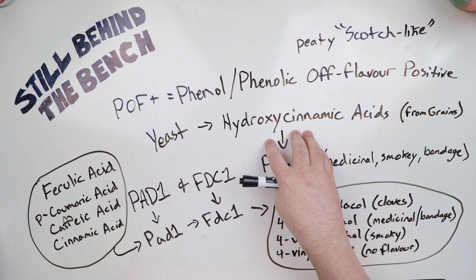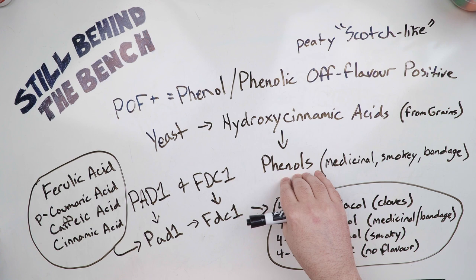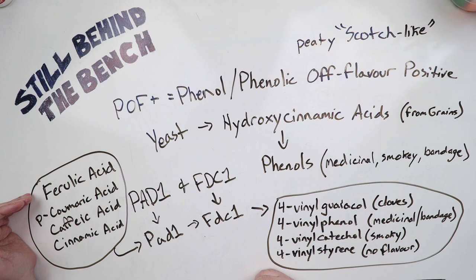Just to note, these hydroxycinnamic acids are also broken down into phenols during the charring process, due to thermal degradation of barrels used for aging — that's another source. The hydroxycinnamic acids involved are as follows: ferulic acid, para-coumaric acid, caffeic acid, and cinnamic acid.